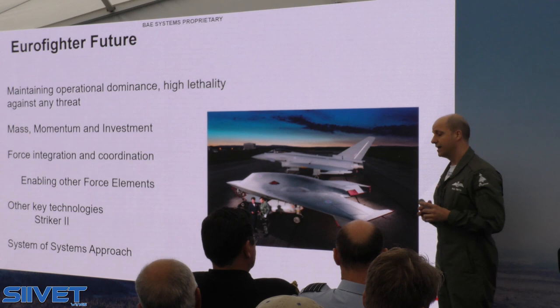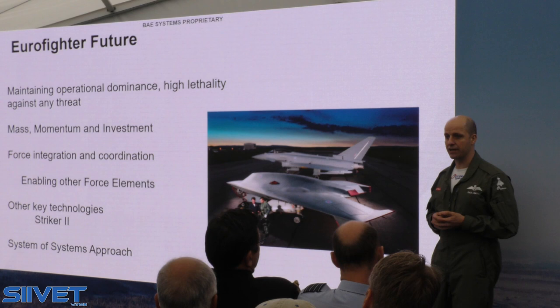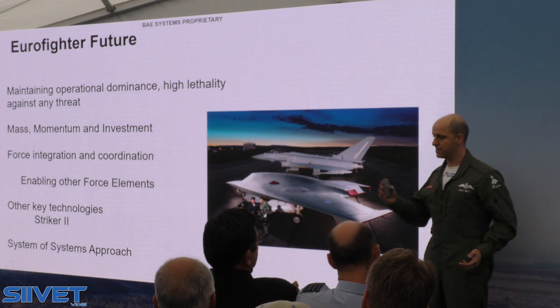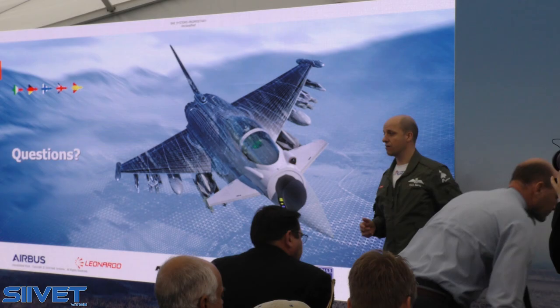We invite you to look at the other key technologies on the stand, such as the Striker 2000 — full colour, digital, wide field of view display with integrated night vision, so you don't have to wear night vision goggles. All of these key elements are flight testing on Eurofighter already, and being introduced to all our partners. We invite you to take a look at the systems-of-systems approach we're introducing here. It's not just one platform — it's a fantastic platform with very smart weapons, and how that integrates into Finnish Defence is absolutely key. I'd like to take some questions before inviting you to go around the stand.